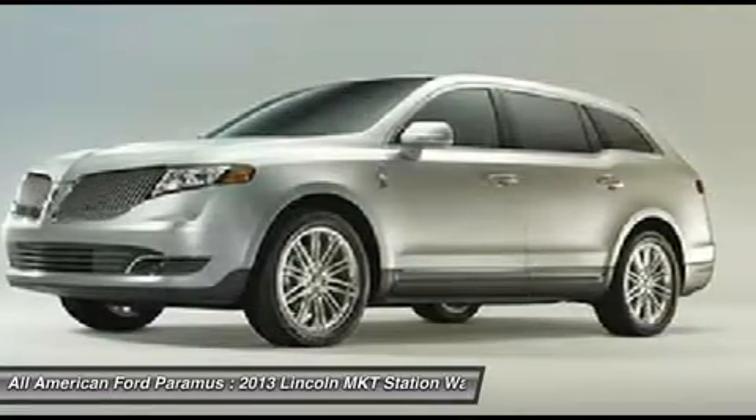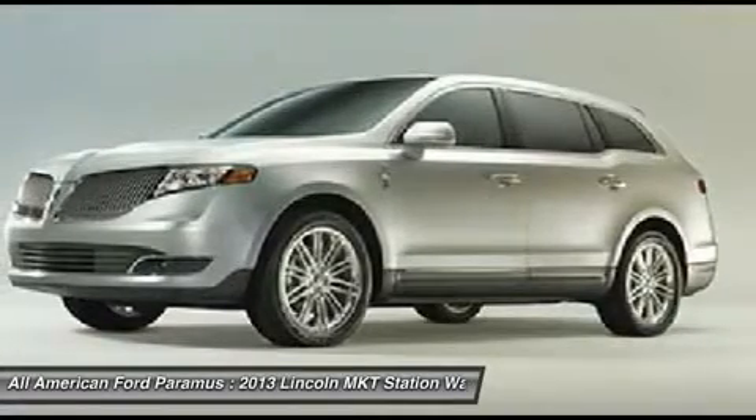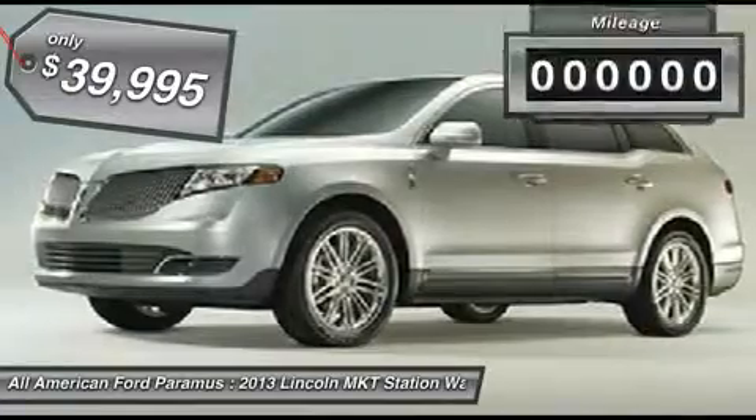Pair that with the MKT's standard six airbags and advanced track with class-exclusive roll stability control, and you've got the total package — priced below $40,000.